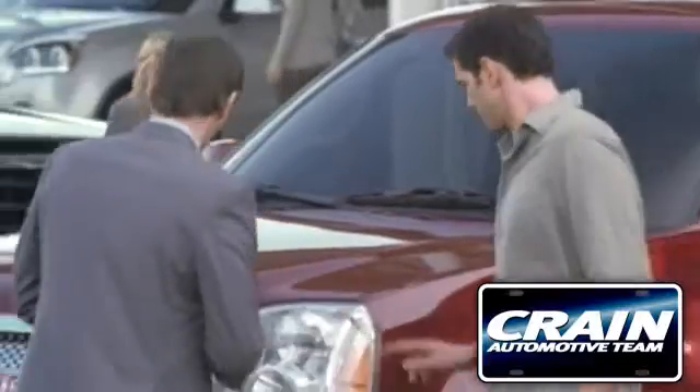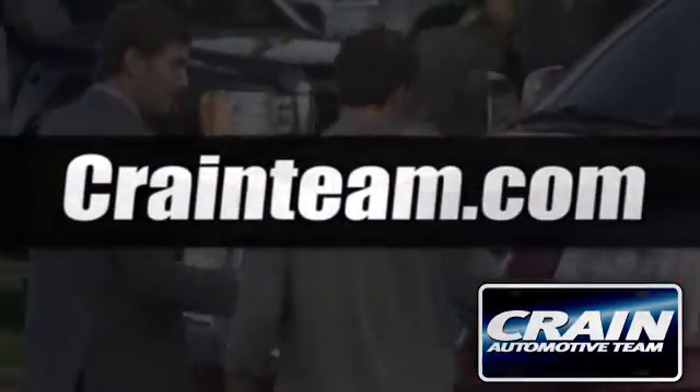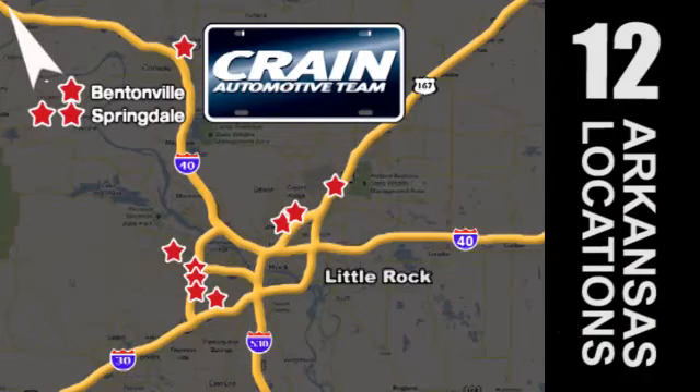Visit us anytime at craneteam.com. Go, go, go — the Crane Team's got 'em! Craneteam.com!